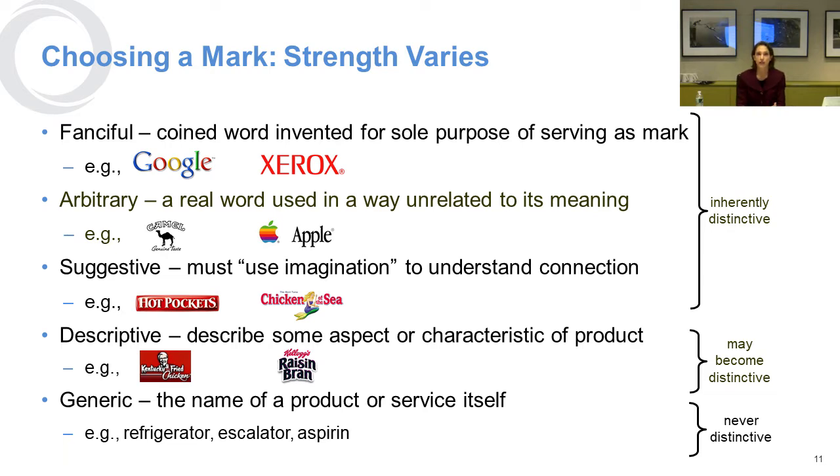Fanciful, arbitrary, and suggestive marks are inherently distinctive, whereas descriptive marks may become distinctive over time and generic marks really are never distinctive — they're just describing the product or service. As you're thinking about the kind of mark you want for your business, many people first try to use a descriptive or generic mark, not realizing that it has the least protective elements. So you want to make it more imaginative and require a little more logical leap so that you can have a more protectable mark.